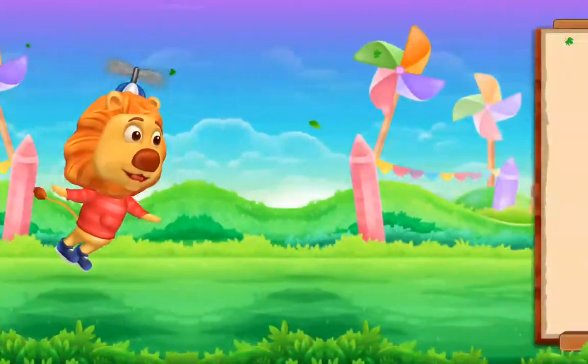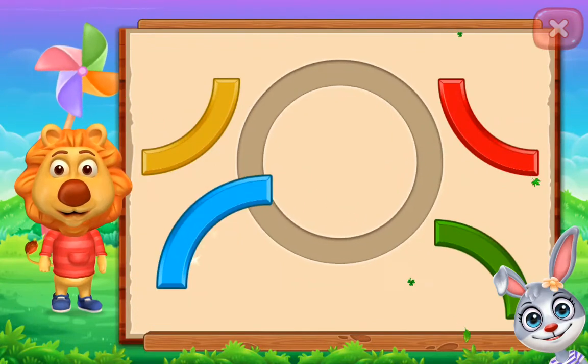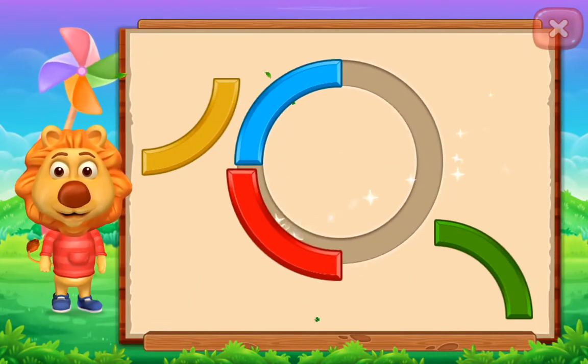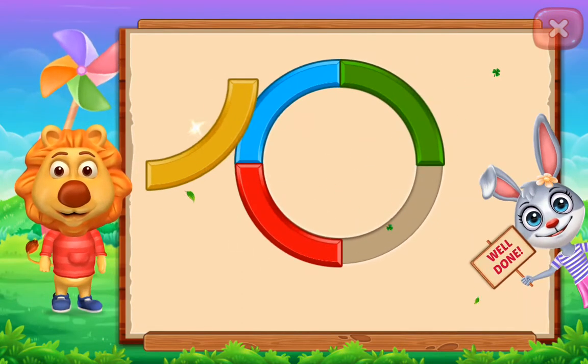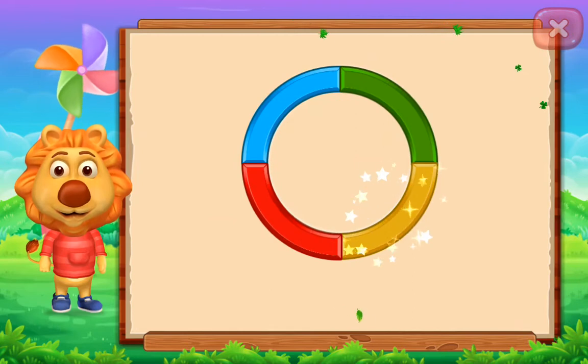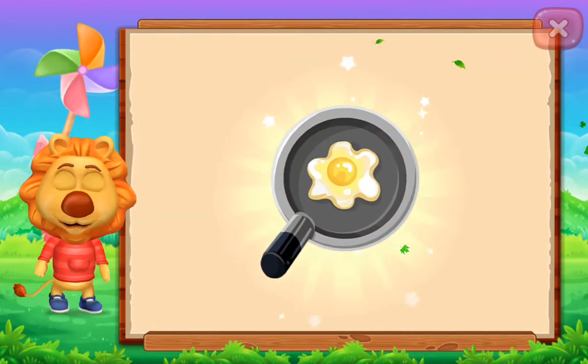Whee! Circle! Perfect! Well done! It's a circle! Circle! Hand!